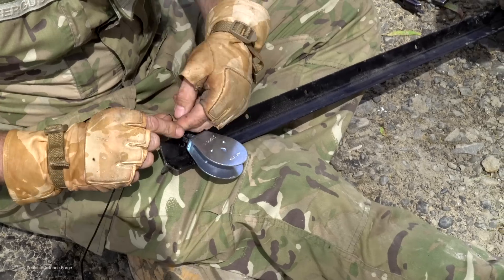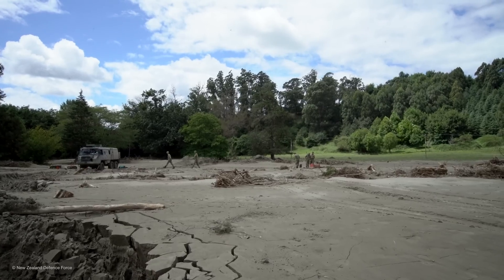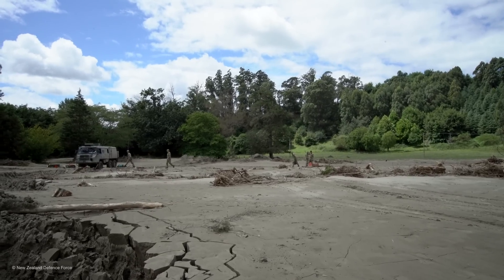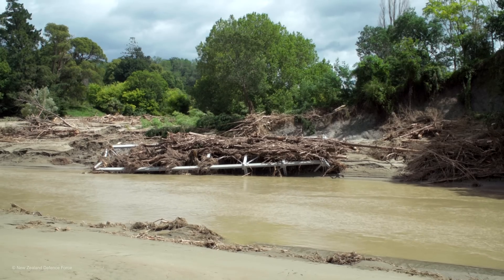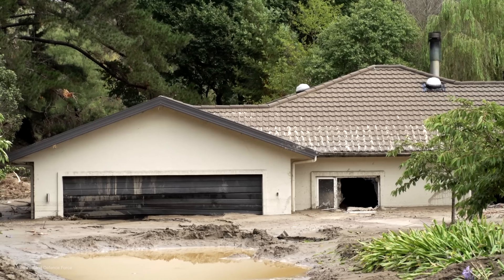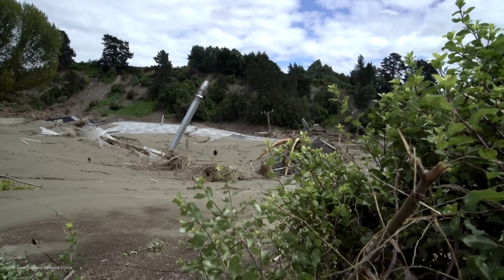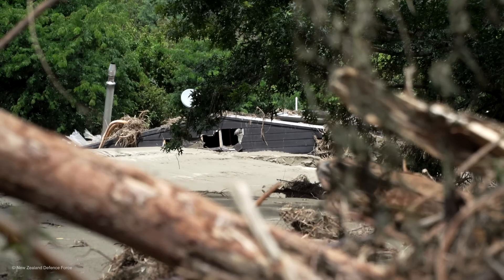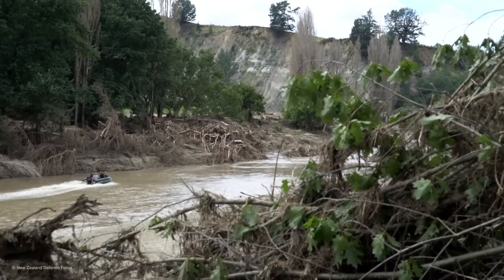It's only a temporary solution — this is not the master fix. When I first arrived it was quite hard to comprehend the scale of the damage here until you see it in person; it's actually quite surreal. Seeing a whole bridge parked up on the side of a bank, silt pretty much all the way up to the roofs of houses, houses completely moved off their foundations and moved downstream, and as you can see behind me the valley is just covered with debris from trees.